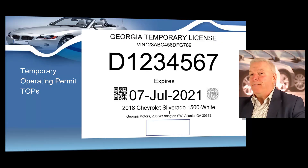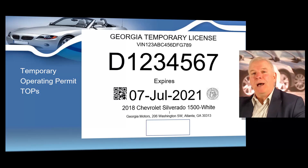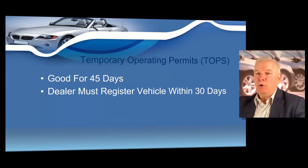Next, I want to show you a very important component of your business, which is called a temporary operating permit, or TOP. A dealer is required to issue an official temporary operating permit for every vehicle sold to a customer. Here you see this mandatory document — it's a temporary license plate. So this is a temporary operating permit; sometimes we call it a TOP. Dealers are required to issue temporary operating permits for use on newly purchased vehicles during the 45 days the customer has to register.